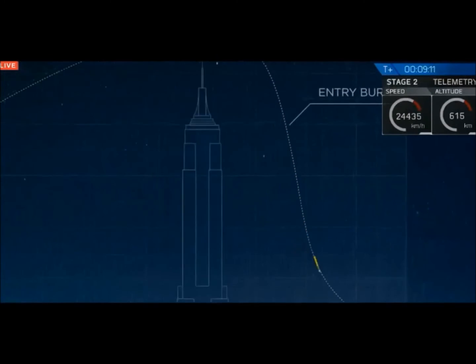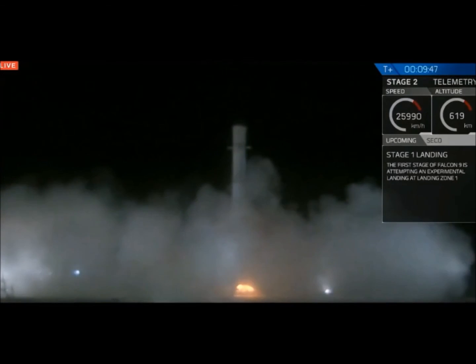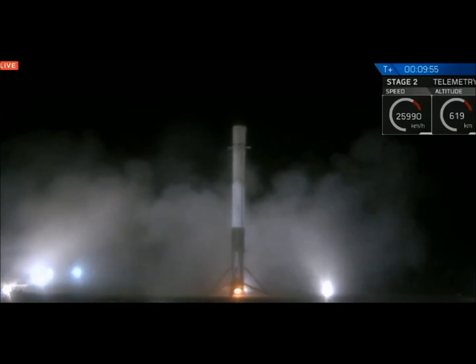That is a view from the landing pad. That is the first stage coming back down to land. History in the making, guys. The Falcon has landed.